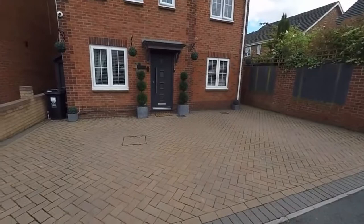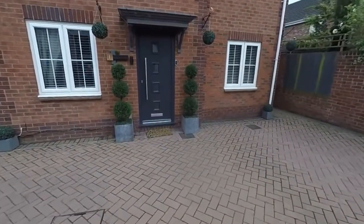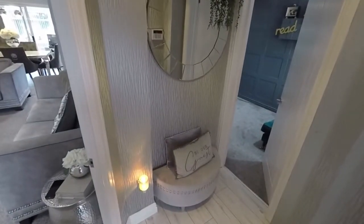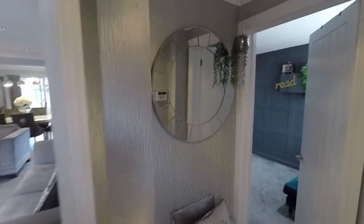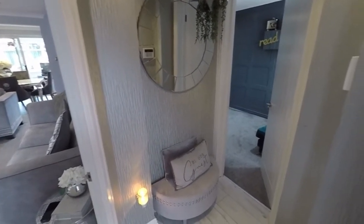Out to the front we have this large brick paved driveway providing ample off-road parking. We'll make our way inside and enter into an initial hall area. From here we have access into two of the downstairs rooms and as we walk around, as I said, it is immaculately presented, modernised throughout with a nice unique design to this development and area.